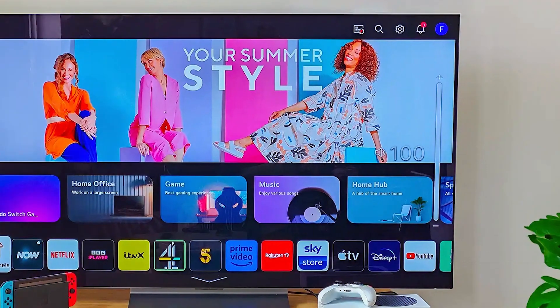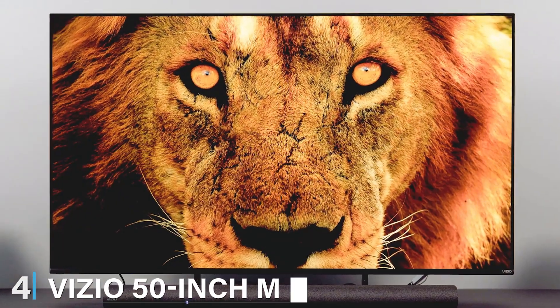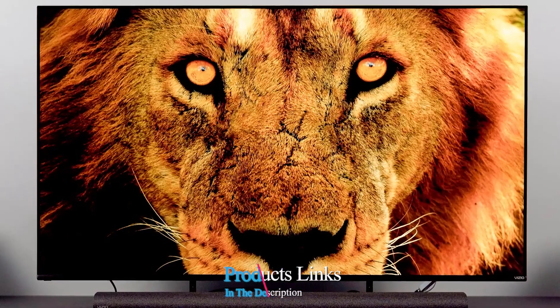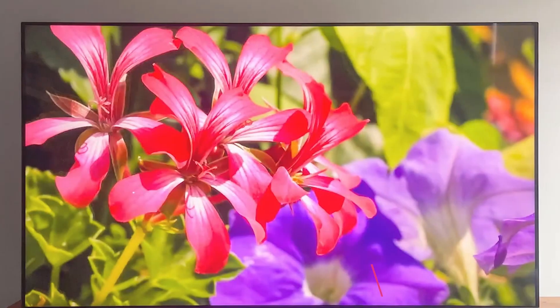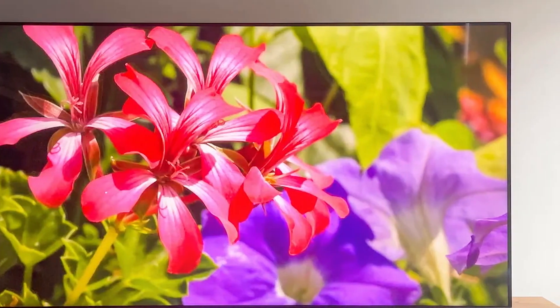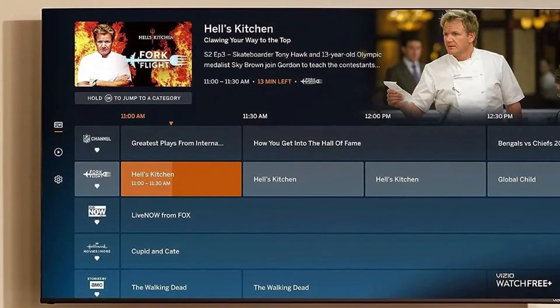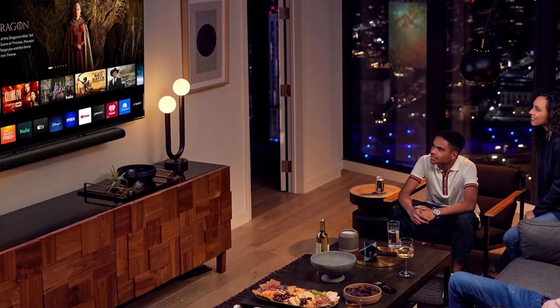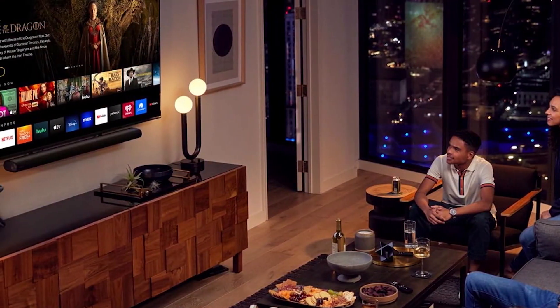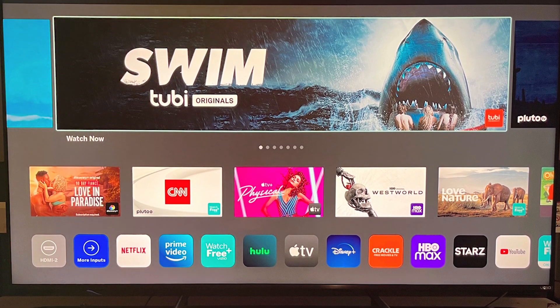Number four, we have the Vizio 50-inch MQX Series 4K Smart TV. This TV offers a more budget-friendly option for gamers looking for great value. In terms of design it's a sleek and compact choice. While it may not have OLED technology, the MQX Series still offers 4K resolution for clear visuals. It might not have the thinnest bezels but it's still a great-looking TV. Usability-wise, Vizio's smart platform is easy to navigate. Durability is decent and it should last you a while. It also supports HDMI 2.1, VRR, and ALLM for enhanced gaming performance.